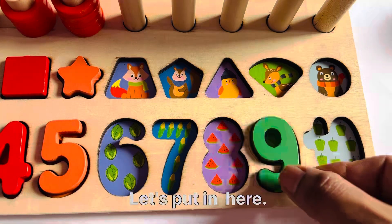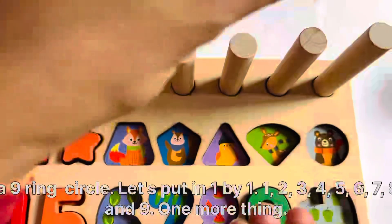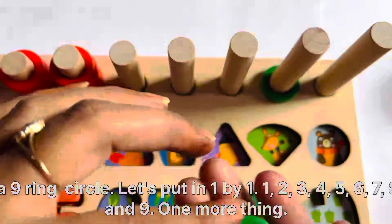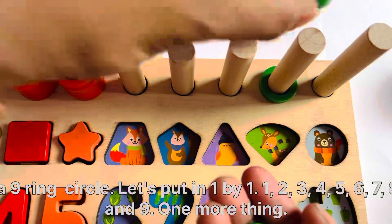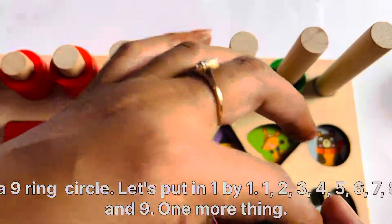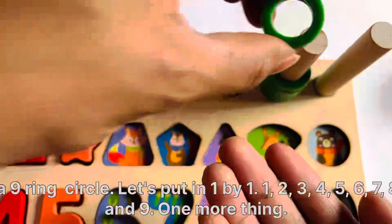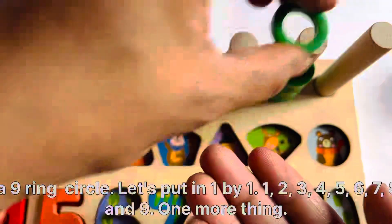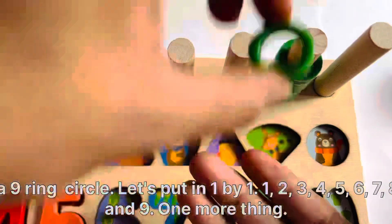Let's put it here. Having a 9-ring circle. Let's put them in one by one: 1, 2, 3, 4, 5, 6, 7, 8, and 9.